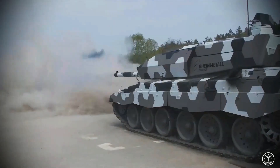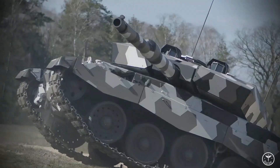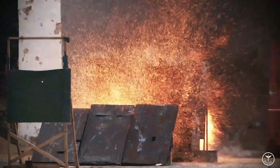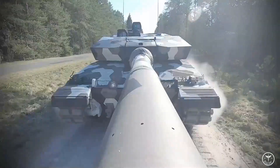At the time of the development of these combat vehicles, such a caliber fully met the requirements of the time, but today experts are increasingly talking about the need for a fundamentally new gun. One of the reasons is the development in Russia and China of completely new tanks with extremely high protection.